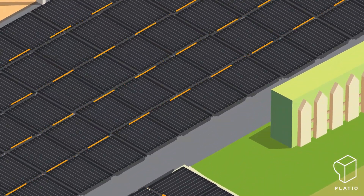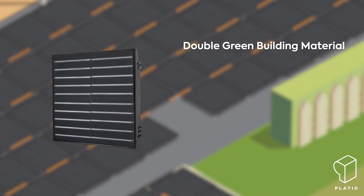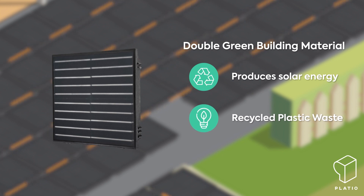So what is this innovative solution? Plaidio is a double-green walkable paver with inbuilt solar panels that generates solar energy and is partly made from recycled plastic waste.